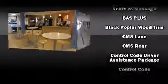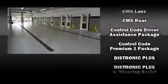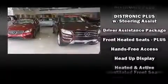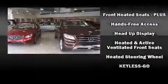Mercedes-Benz also prioritized safety and security by including anti-whiplash front head restraints, ignition disabling, and four-wheel disc brakes with ABS. Comprehensive safety includes row curtain airbags and stability control.